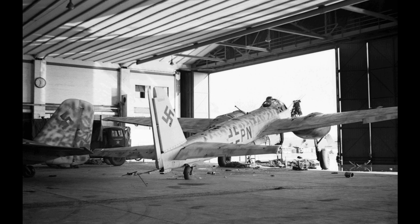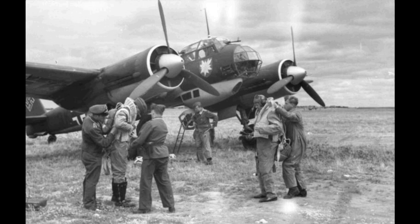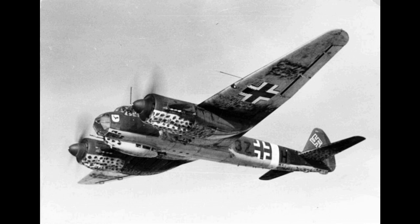The Balkans and Greece: Ju88s were used by 8th Flieger Corps during the German invasion of Yugoslavia in April 1941. Ju88s were also used during the German invasion of Greece (Operation Marita) in April 1941 and during the German invasion of Crete in May 1941. Following the Italian surrender in 1943, Ju88s were also used during the German invasion of the Dodecanese Islands, which took place between September and November 1943.